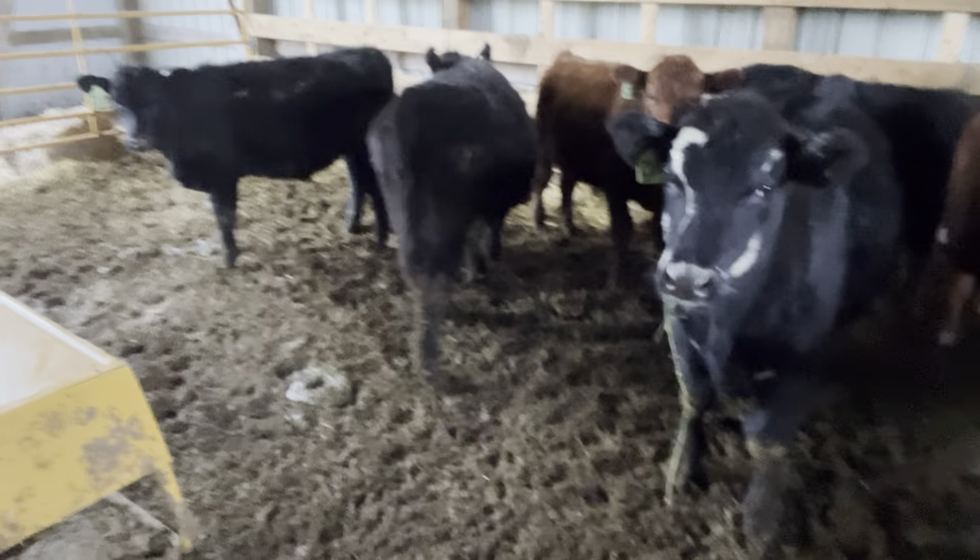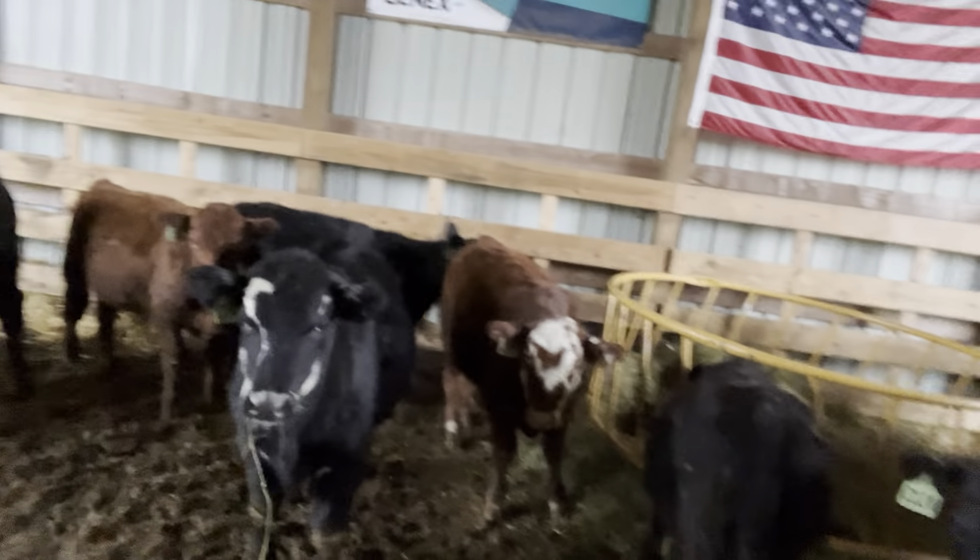They haven't gotten their grain yet tonight — they will as soon as this video is done. Got a little smaller one in here too. These, including the others we're about to look at, are shipping. I'm shipping them to the shipper Wednesday of this week. They're going to land down at the Northern Michigan Livestock feeder sale in Gaylord, Michigan, for Friday, November 10th.